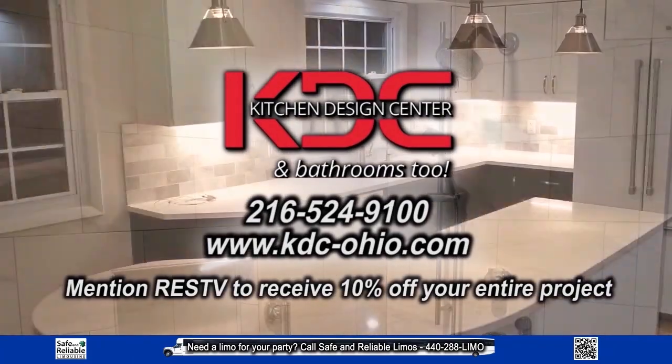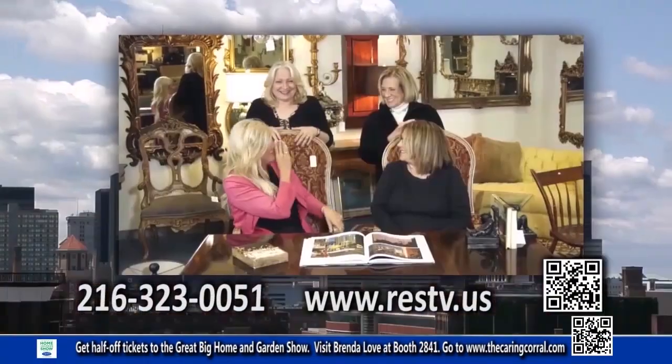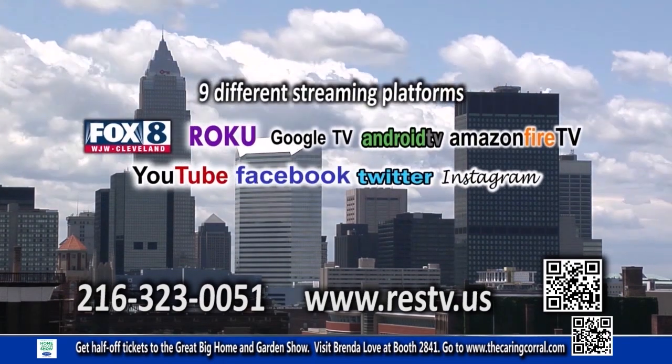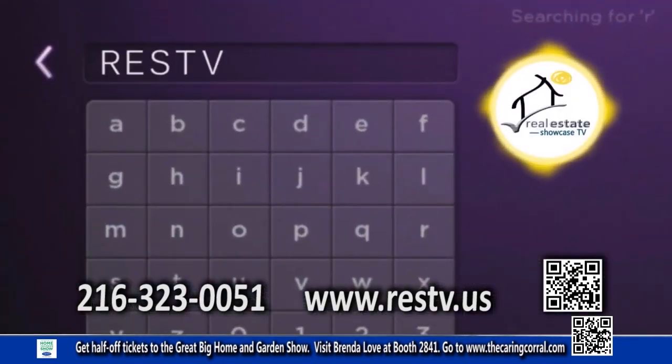Mention RESTV to receive 10% off your entire project. I'm Brenda Love. Join Real Estate Showcase TV Lifestyles on Fox 8 Sunday mornings at 11:30 a.m., and then join us again on our other platforms — just enter RESTV.